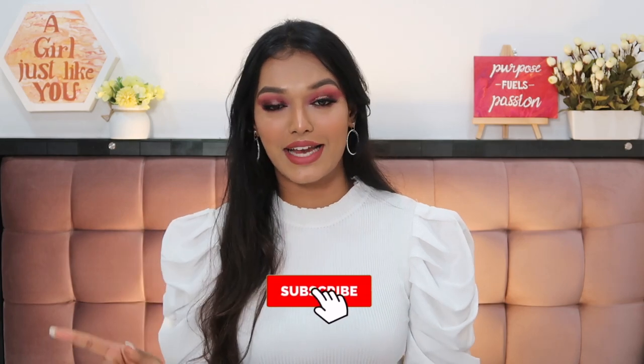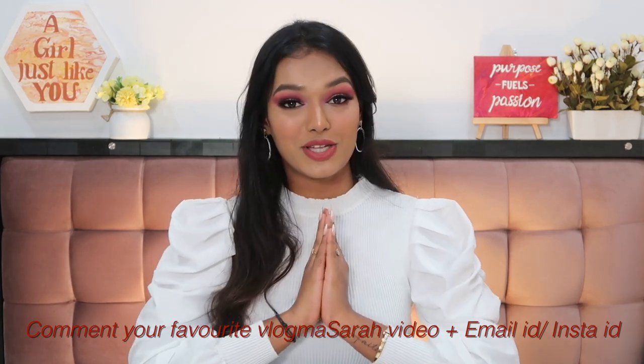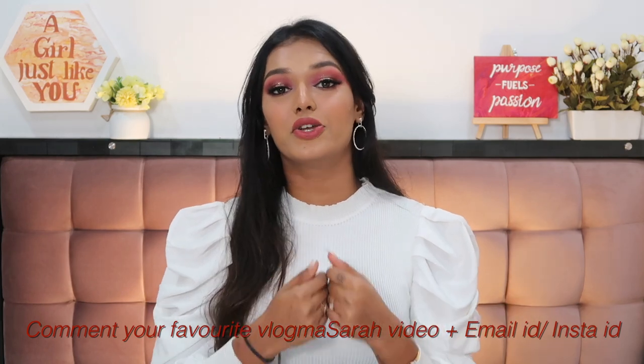That completes this video, Vlogmas 2020, and we are so close to the end of 2020 overall. This has been a hell of a year — I know there have been more downs than ups for a lot of you, which is why I want to end with a very generous giveaway. I'll be giving away all of this makeup and skincare to one lucky winner. To enter: be subscribed, click the bell icon, and leave a comment letting me know your favorite Vlogmas 2020 video along with your email address or Instagram handle.